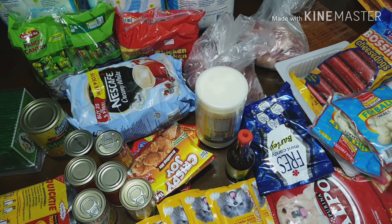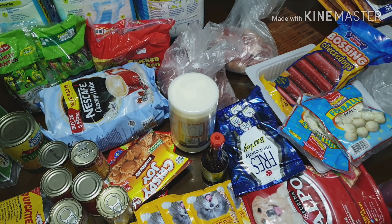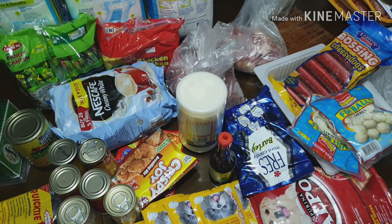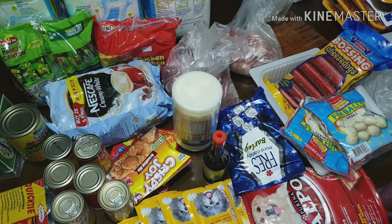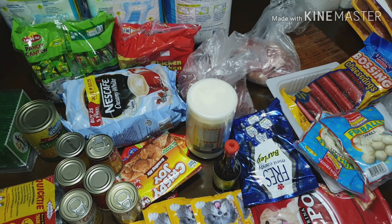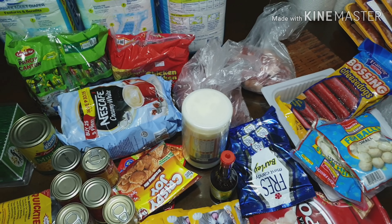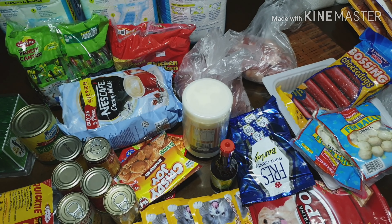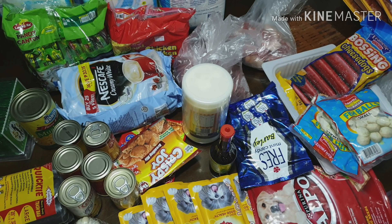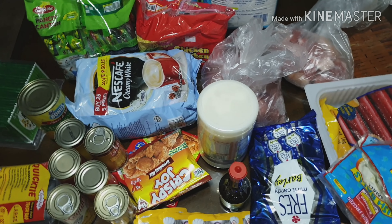For the month of June, my sibling has a birthday and we also have my dad's 40th day. For my brother's birthday, we already bought a pack of spaghetti before, so we can serve that along with cake. For the 40th day, I haven't included that yet because I don't know our plan yet. So for now, this is what we hauled.